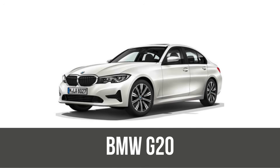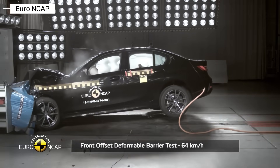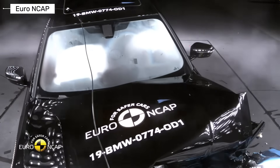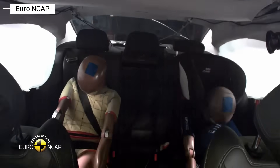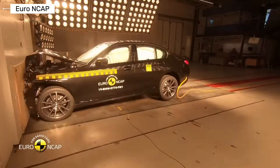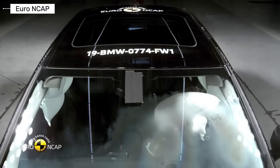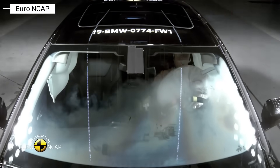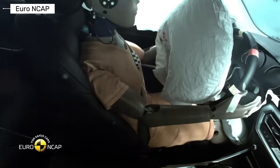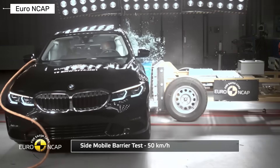BMW 3 Series G20. The current BMW 3 Series is built around advanced safety technology. Automatic emergency braking, lane keeping assist, blind spot monitoring, and adaptive cruise control are standard or widely available. The passenger cell is extremely rigid while crumple zones absorb impact energy efficiently. Recent crash test results show excellent protection in frontal and side impacts. In many scenarios, the car can reduce impact speed or avoid the crash entirely. This generation represents the highest level of safety in the history of the 3 Series.